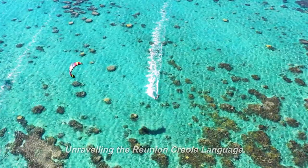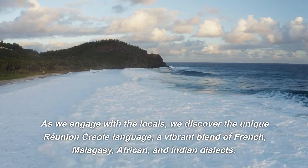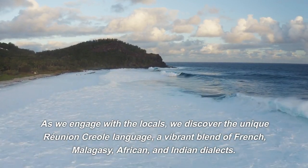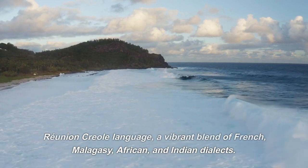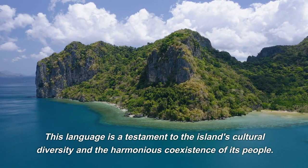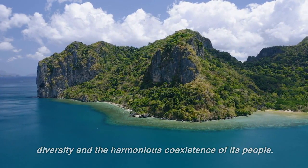Unraveling the Reunion Creole language: as we engage with the locals, we discover the unique Reunion Creole language — a vibrant blend of French, Malagasy, African, and Indian dialects. This language is a testament to the island's cultural diversity and the harmonious coexistence of its people.